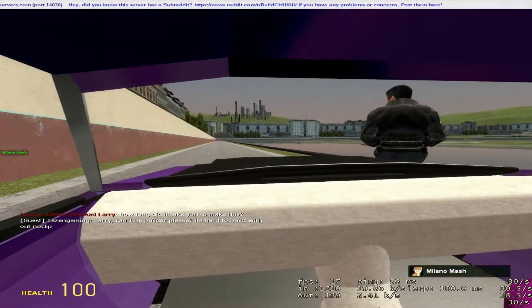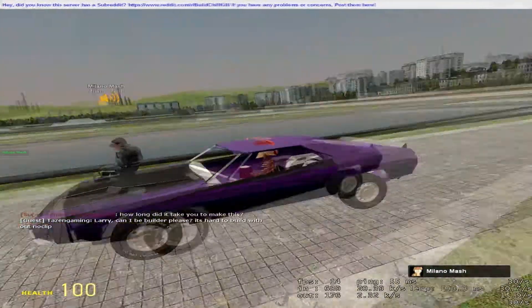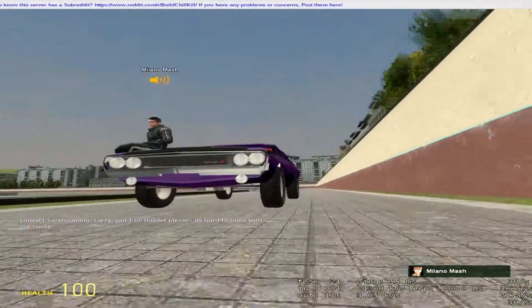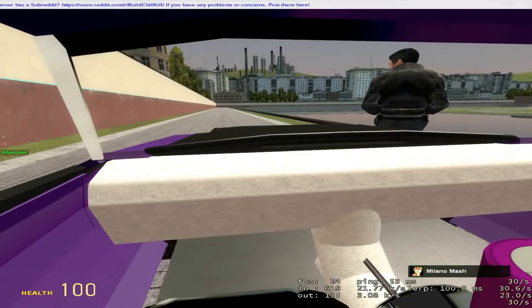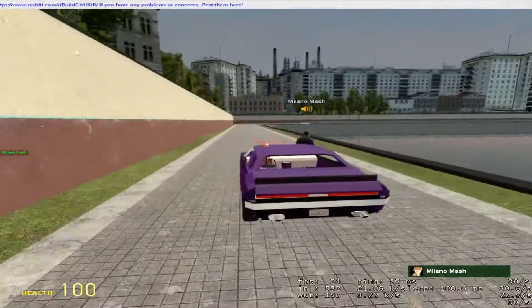It took me a lot longer than it should have because I took a lot of breaks in between. It probably would have taken me like two or three days to build if I had just worked straight on it, but I dragged it out to like a month.